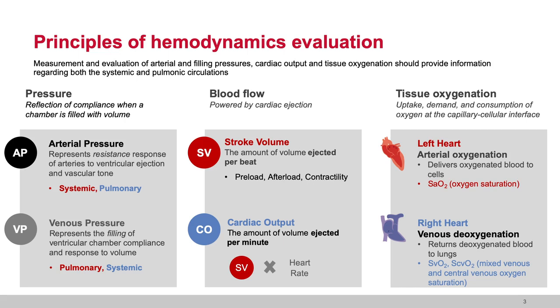First we start with pressure. We have a love affair with pressure at the bedside — always striving to improve pressures and make them correct for what we believe is right for our patient. But it is important to remember that pressure is not volume. Pressure is a reflection of compliance when the chamber is filled with volume. If the ventricle is compliant, the corresponding pressure will not be high. If the ventricle is non-compliant, the corresponding pressure will be high.